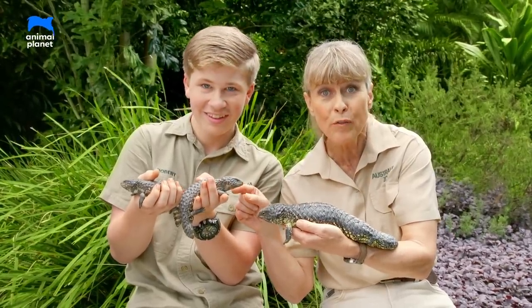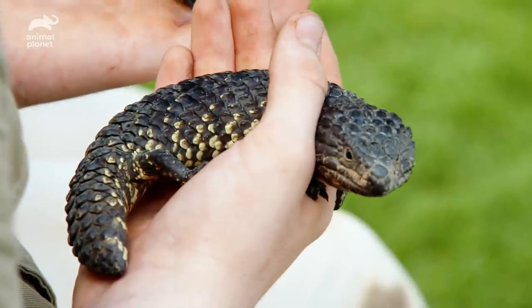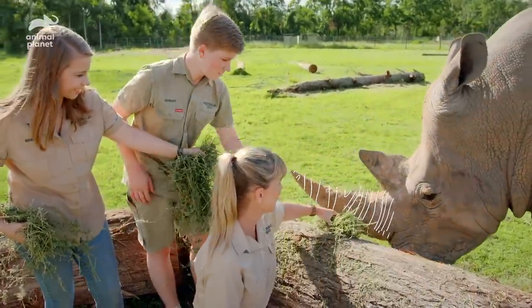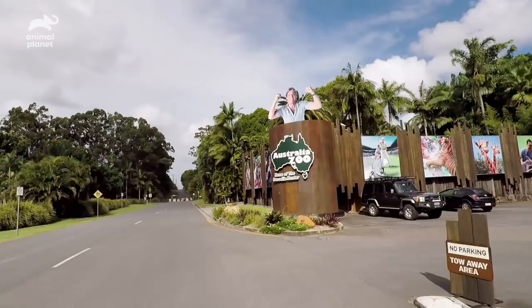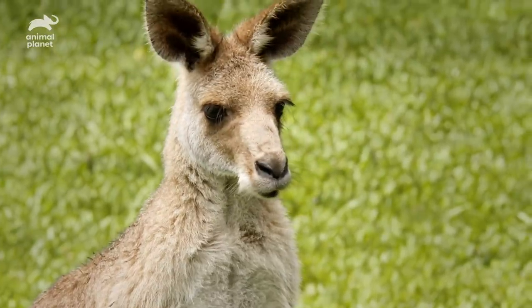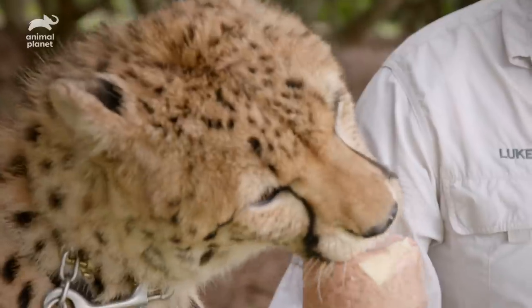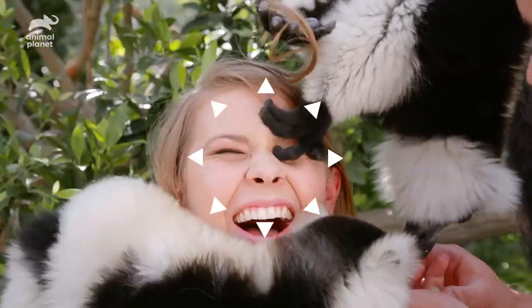So you look at these and you think oh they've been growing for a while — think again, these are one month old! We're the Owens and this is Australia Zoo. Our dad Steve built this zoo to protect our world's wildlife. Today we strive to carry on his mission. So come with us, this is Wild Times.